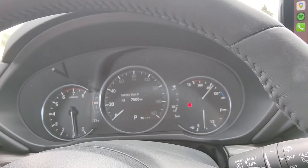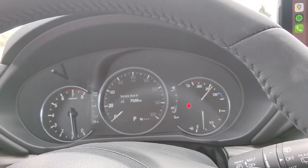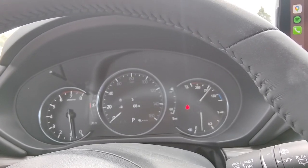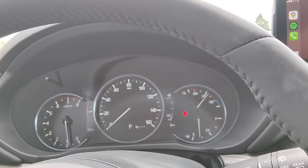We hit info there one more time — it'll let you know when your service is due, which you can actually schedule a service from the new Remote Start app as well. It's also telling you where you're going, your distance to empty, and then back to off again.